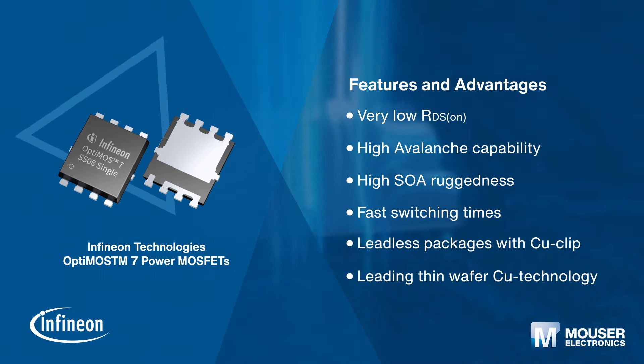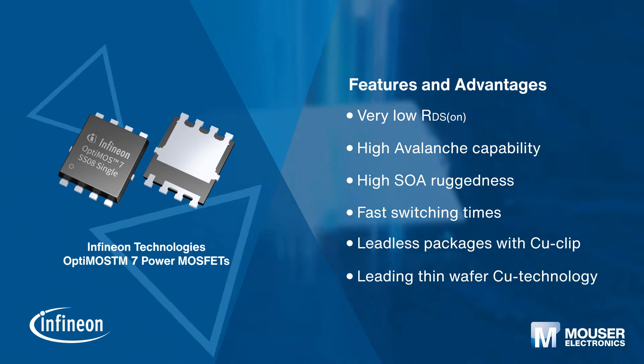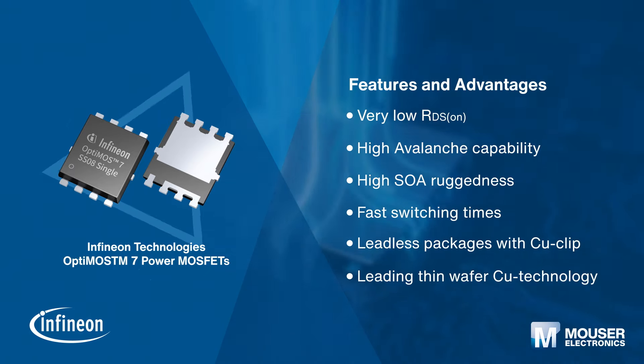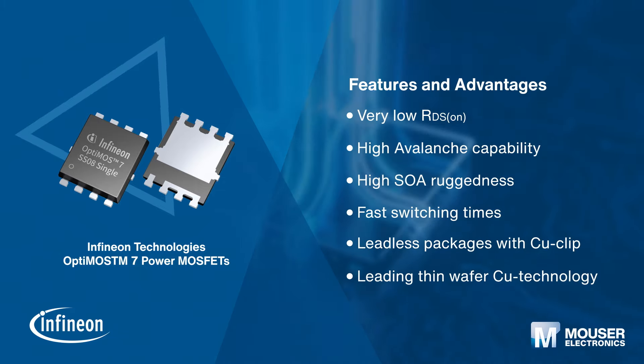Infineon Technologies' OptiMOS7 power MOSFETs implement power MOSFET technology with remarkably low on-state resistance, reduced switching losses, and enhanced ruggedness. The OptiMOS7 from Infineon establishes a new standard for automotive applications, allowing unparalleled performance and efficiency while addressing the challenges of tomorrow's automotive systems.